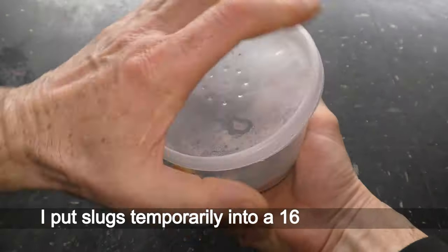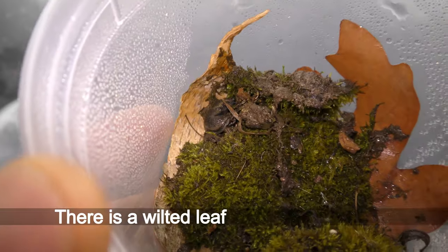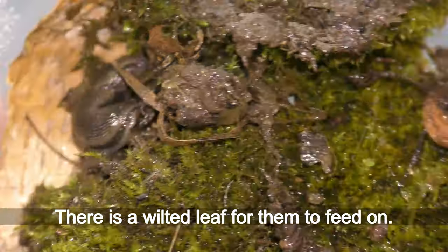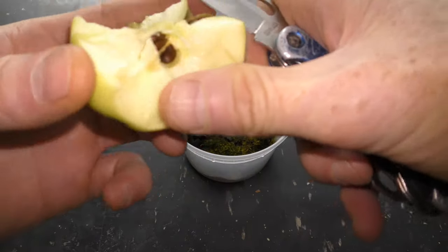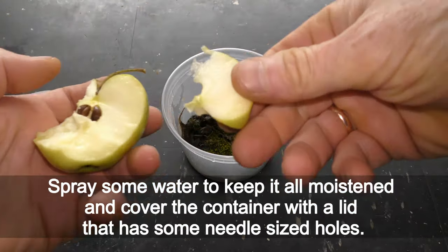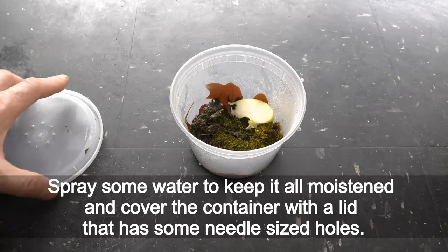I put the slugs temporarily into a 60-ounce container. There is a wilted leaf for them to feed on. Let's give them a slice of apple to snack on. Spray some water to keep it all moistened and cover the container with a lid that has some needle-sized holes.